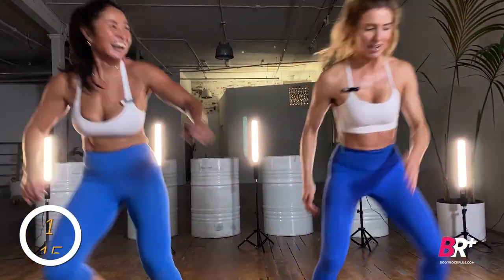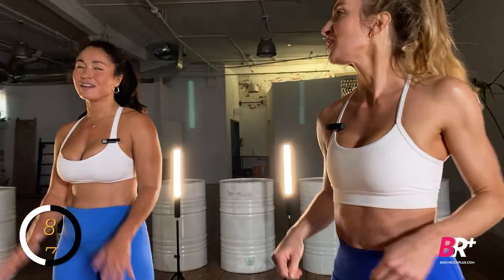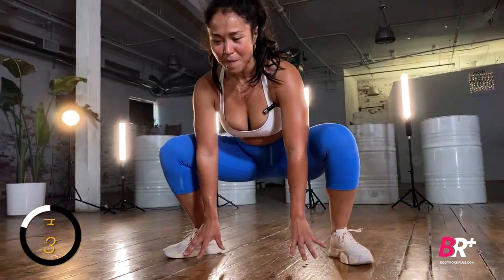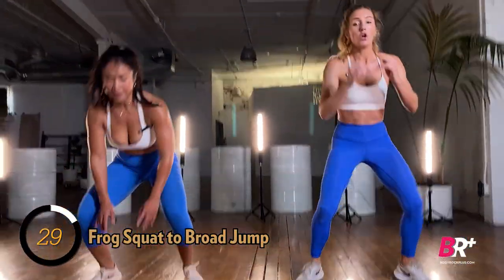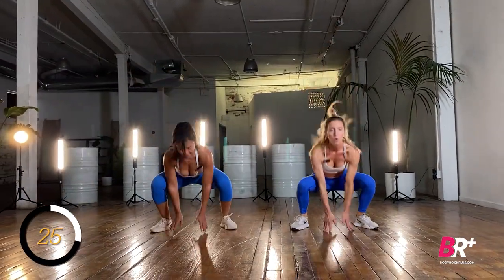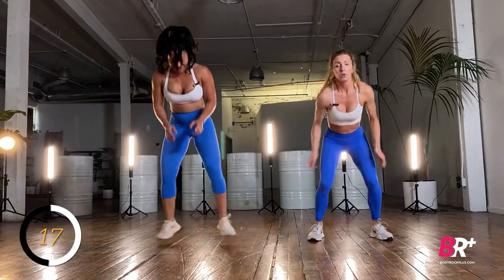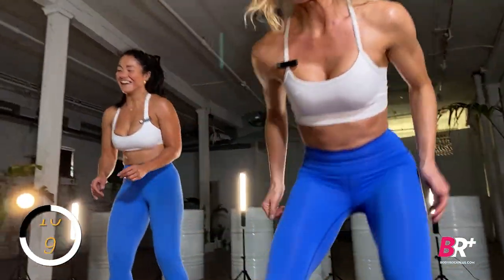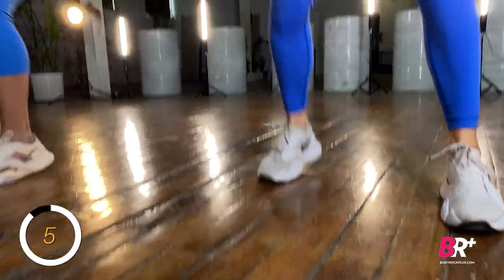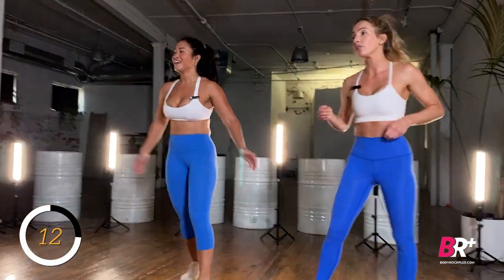Then butt kicks for six and ice skaters for three — alternating. Next up: frog jumps to broad jumps. We're going primal! Come down into your frog squat position, explode up, land, and then leap forward on nice flat feet. Shuffle back to reset. When you use those quads you're going to feel the depletion of oxygen almost right away, so slow it down if you have to.